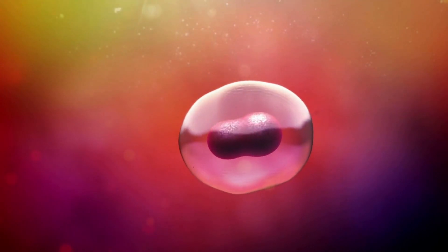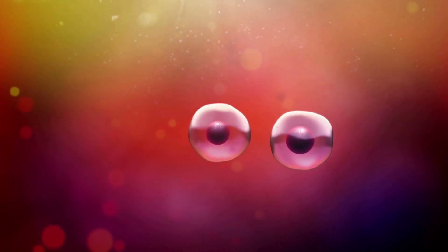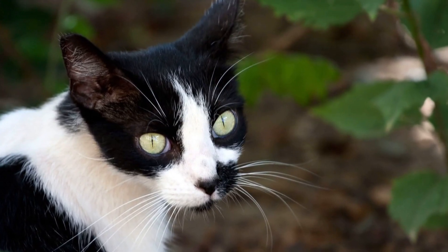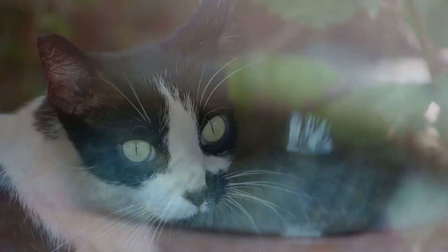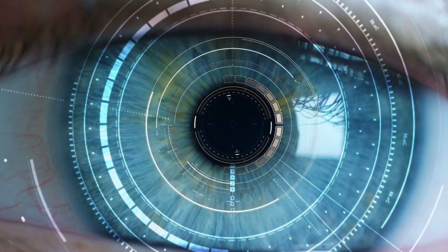This mirror-like membrane reflects light that passes through the retina back into their eyes, effectively giving them a second chance to see in low light. Moreover, cats' eyes have a high number of rod cells, which are more sensitive to light than the cone cells that humans rely on. This doesn't just mean they can see in the dark better than us — their world looks quite different from ours.